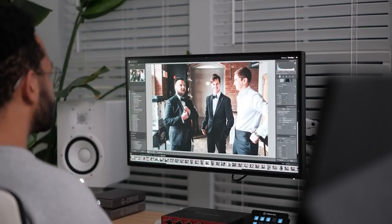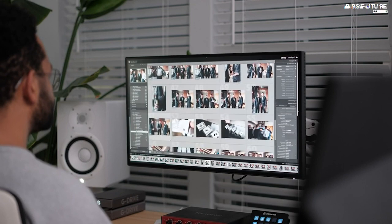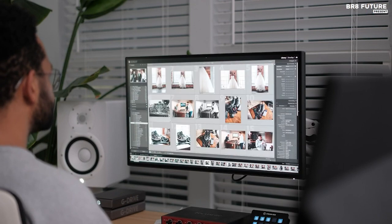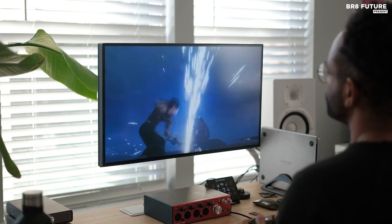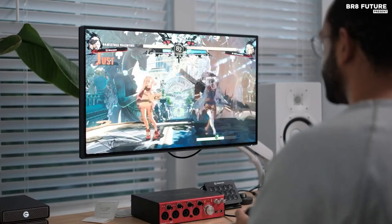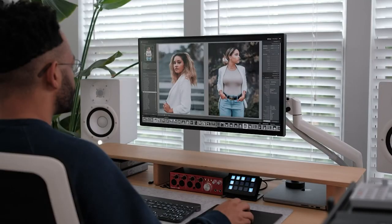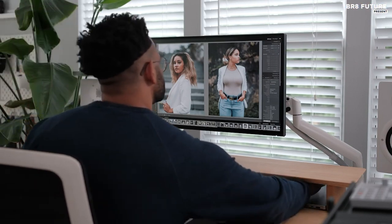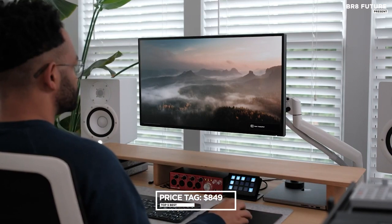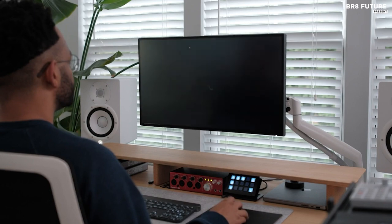This monitor truly stands out in the color department, providing an impressive 95% P3 and 100% sRGB color coverage with delta-E less than or equal to 3. Whether you're a creative professional or a dedicated gamer, you can rest assured that your content will be showcased with exceptional accuracy and vibrancy. Priced at $849, the BenQ PD2725U undoubtedly justifies its cost with its top-tier features and performance.